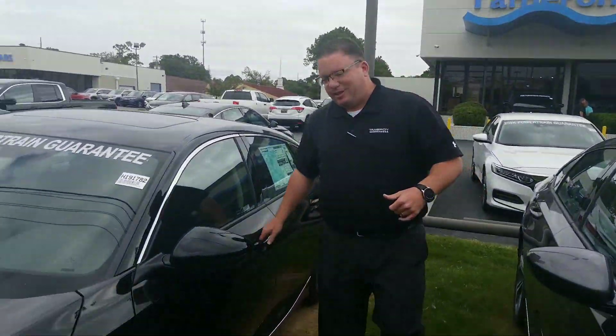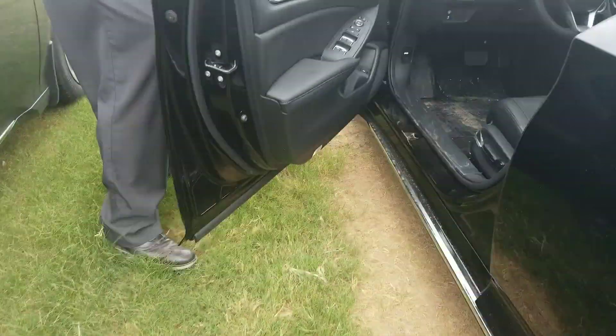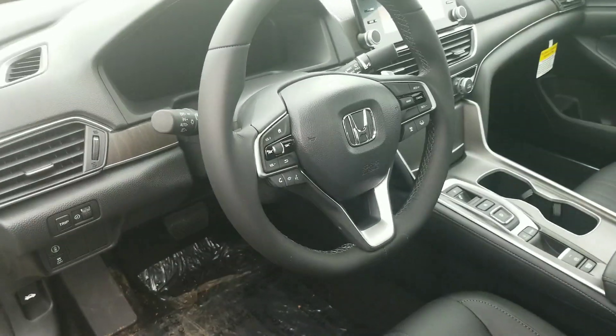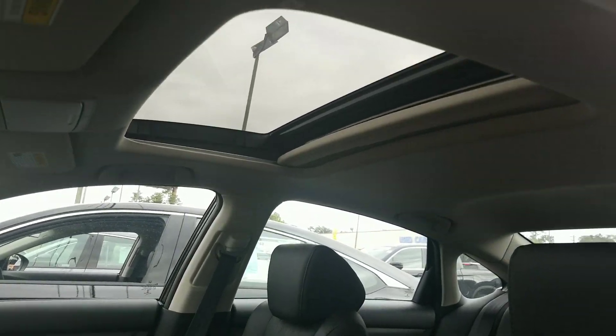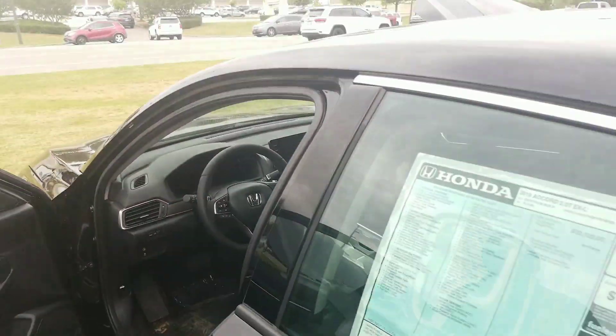Coming into the inside here, that's where it really shines. This is the all-new redesigned Honda Accord — it's the largest one we've ever made. Power driver's seat with lumbar support, memory seating. The Honda Sensing package, the big bright display for your backup camera, as well as Android Auto, Apple CarPlay, heated seats, push button gear shift, sport mode, sunroof. The list just goes on and on.